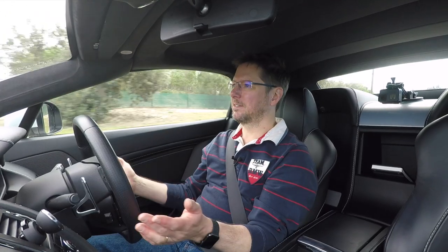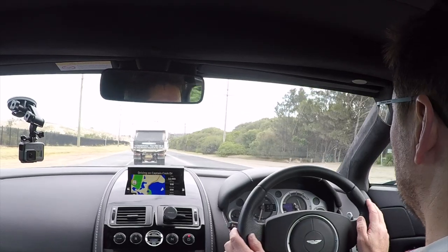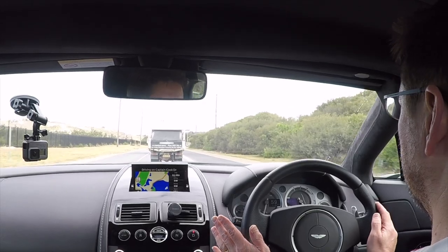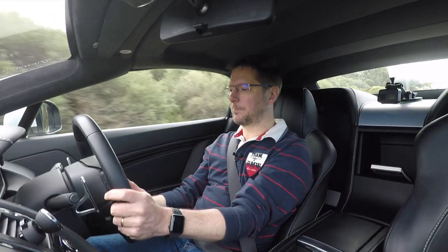I've really enjoyed my first drive in a V8 Vantage. The drama of driving an Aston Martin can't be underestimated. It is a really special experience.